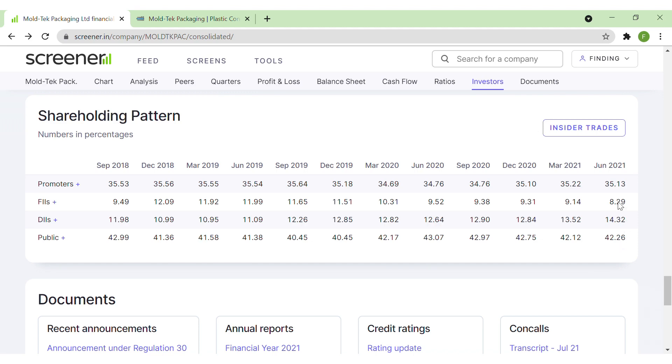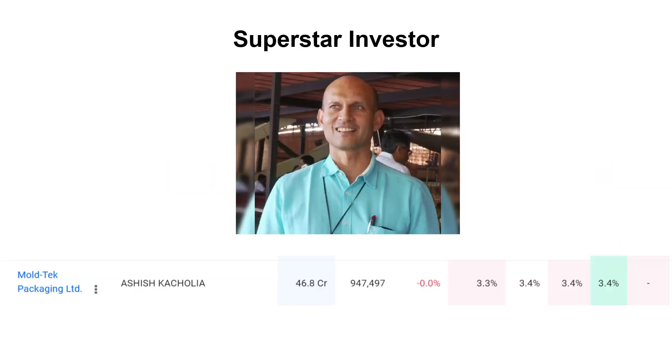There is one special person who also has holding in this company, and that person is Mr. Ashish Kacholia. He has 947,000 shares in this company, contributing to 46 crores in amount, and it is 3.3% of his total portfolio. He has almost maintained the same position in the last few quarters. Ashish sir is well known for picking up small multi-bagger stocks, but we cannot just invest looking at superstar investors - we have to do our own research.